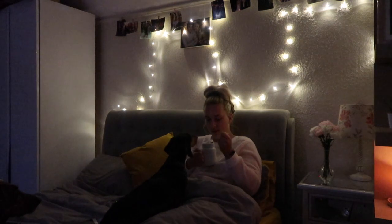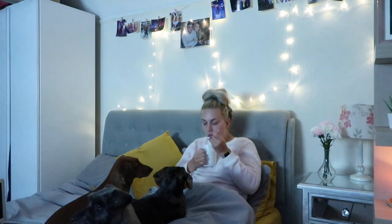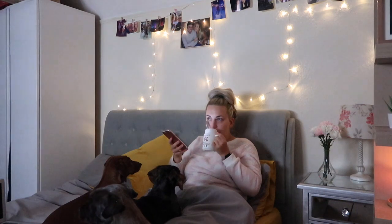Now I'm in my ultimate favourite place ever, which is my bed. I am tucking into the best hot chocolate. Obviously the dogs have to be involved. This is just my unwind time — this is where I check social media, watch my favourite programmes, and edit videos. That's what I do most evenings. I hope you've liked this video, please subscribe. Love you all. Good night, bye!